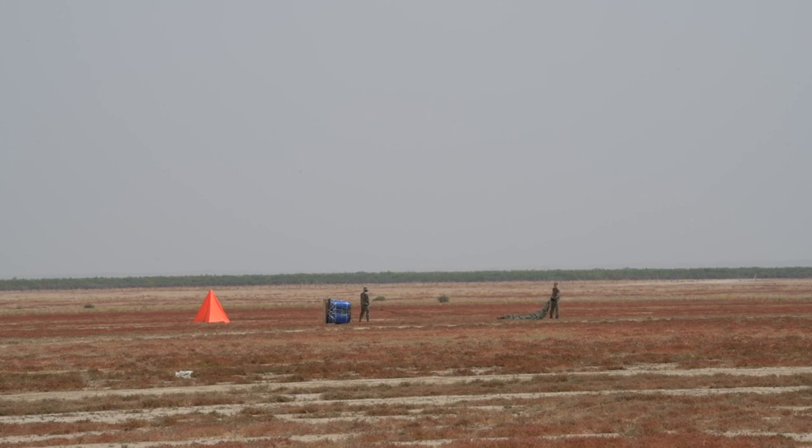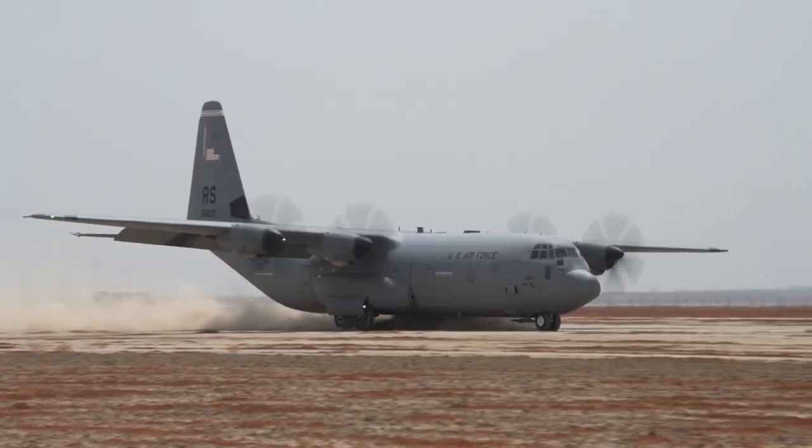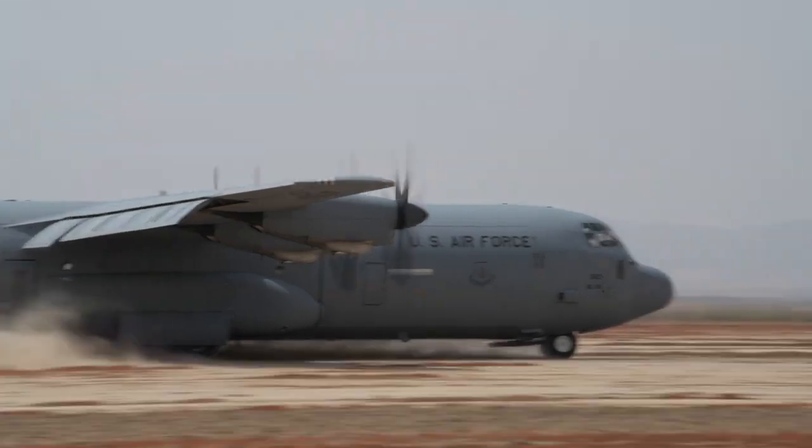We're that facet of multi-capable airmen, so we're all different AFSCs. We've been trained on a variety of other capabilities, but CASPER specifically is trained for the airlift piece, so we're multi-capable for support directly to the 37th or the C-130Js.